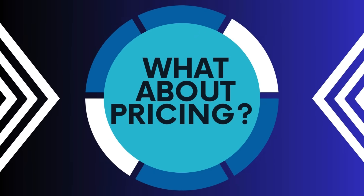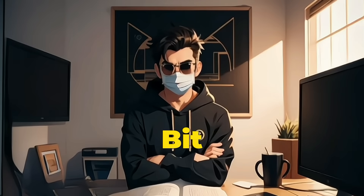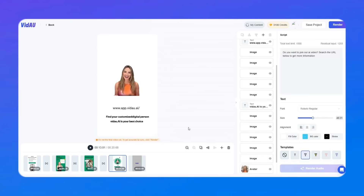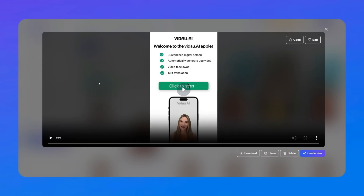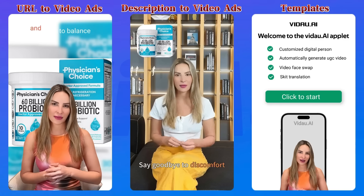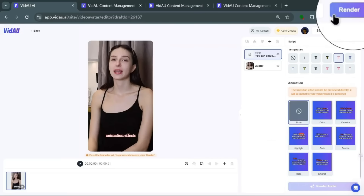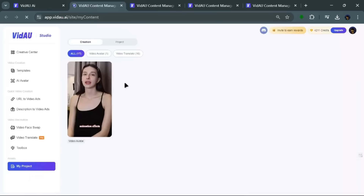Now, I know what you're probably thinking — what about pricing? Great question, and we'll get into that in just a bit. But first, imagine how much time and money these avatars could save you. You don't need actors or fancy studio setups. And the results? These avatars add a human touch to your videos, so they look professional in no time. Sure, the lip-sync might be a little off sometimes, but there's an easy fix — just click the Render button at the top. And if you want to remove the watermark, you can upgrade your account to take care of that. Then check out your finished video in the My Projects tab.